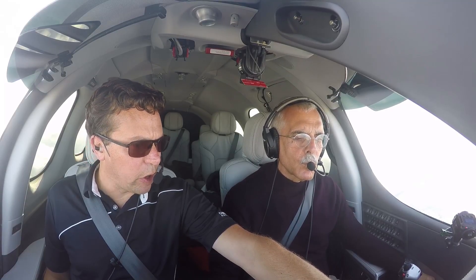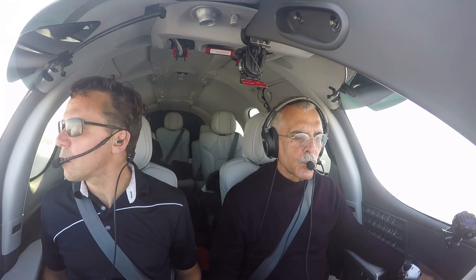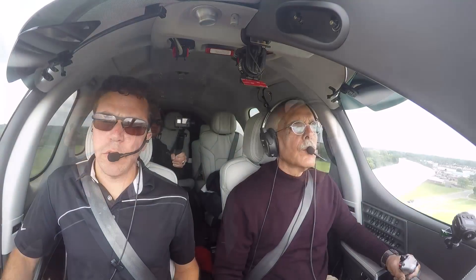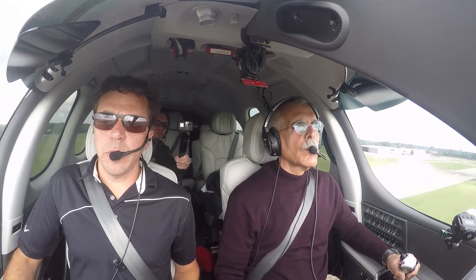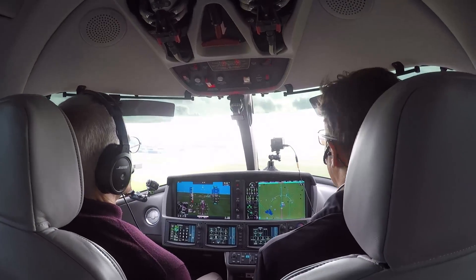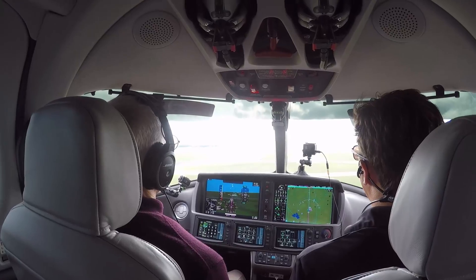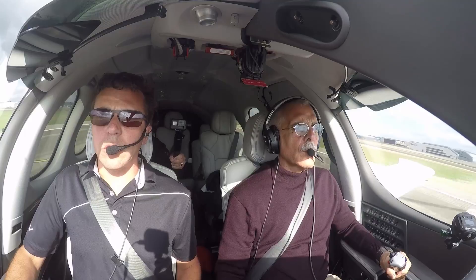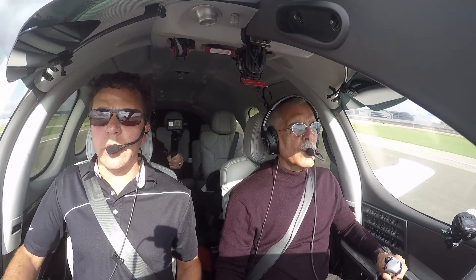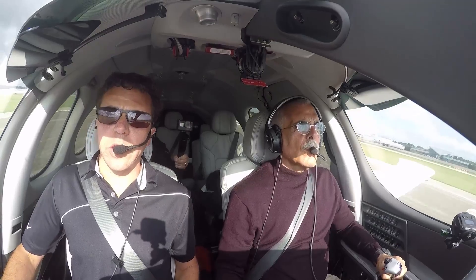Cirrus says the airplane is supposed to land like an SR, and it mostly does, apart from those heavier control forces. Driving down on the centerline — bring that power out a little bit, get the nose down. Power all the way out — let's get that nose down. There you go.